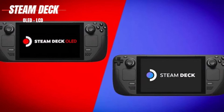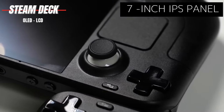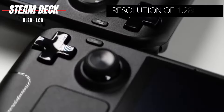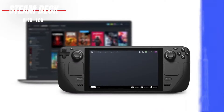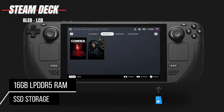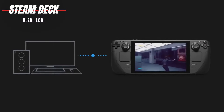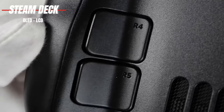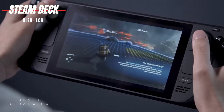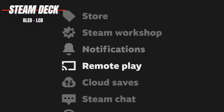Now let's talk about the Steam Deck LCD. While it may not feature the OLED display of its counterpart, the 7-inch IPS panel still delivers crisp visuals with a resolution of 1280x800. Powered by a custom 7nm AMD APU with 16GB of LPDDR5 RAM and up to 256GB of SSD storage, the Steam Deck LCD offers excellent performance at a more budget-friendly price point. Both variants run on Valve's SteamOS, providing a user-friendly interface for accessing your favorite games. With a vast library of officially verified titles and support for third-party storefronts, the gaming possibilities are endless.